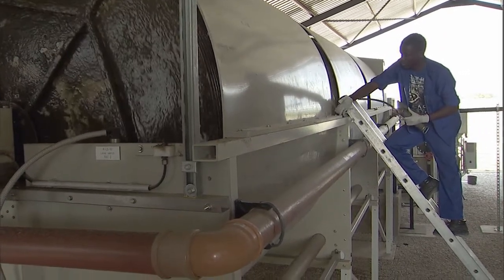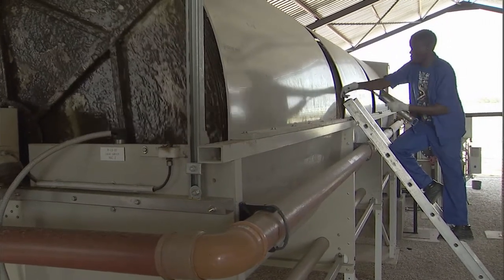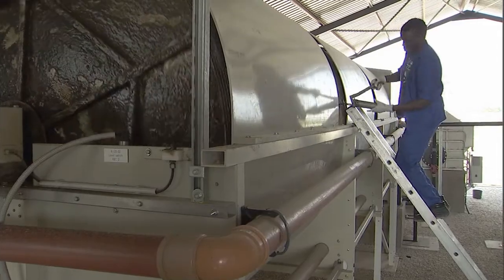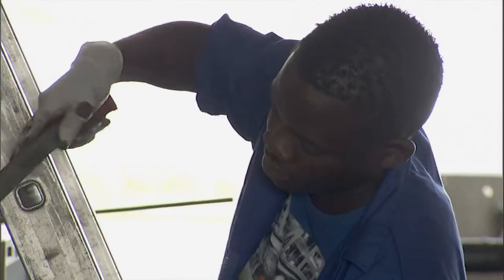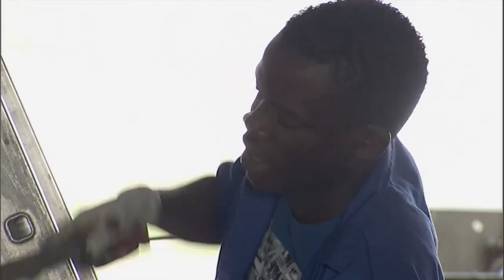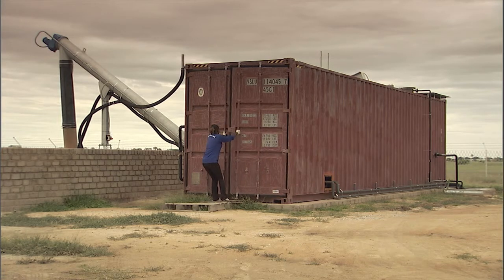I'm Philemon Tangim Sapti. I'm 24 years old. I'm an operator at the Otapi wastewater treatment plant. If there is a problem in the plant, I know where it is. I know where to look — if there is a trouble in the system, I know how to troubleshoot it. That's how I became an operator. It was very hard for me, but since I got the training, I got used to it.